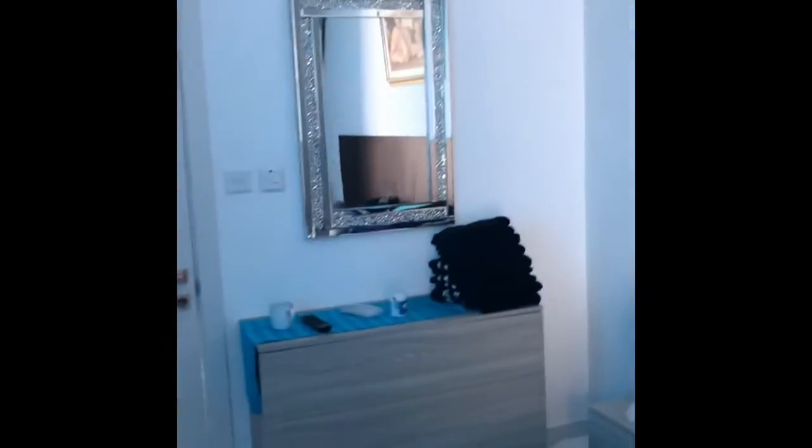Yan. Mga damit nila, hindi pa naayos. Yan yung wardrobe nila. Yan yung isa pang cabinet nila. Yan. Dito yung TV nila — may TV rin sila eh. Nilagyan din niya. Pinigyan na rin niya ng towel.